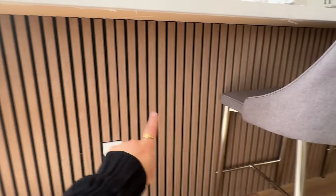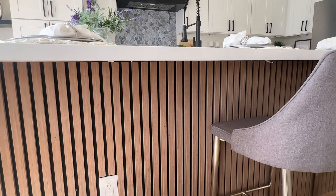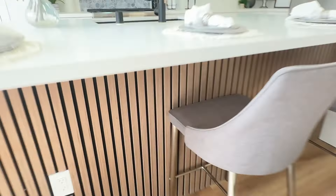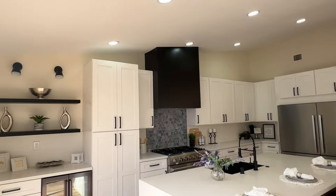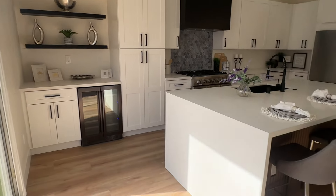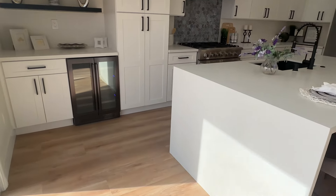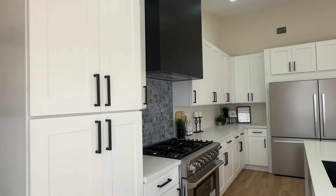I want to point out a trend I'm actually seeing more right now — a few years ago in 2020-2021 it was all about a pop of blue on the island or cabinets, but right now I'm seeing this wood detailing as a little accent between all the white cabinets. These are also what we call waterfall countertops, where they fall all the way to the floor. We've got a nice wine cooler and extra storage space over here.